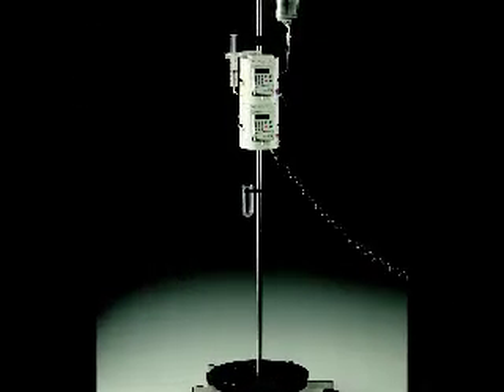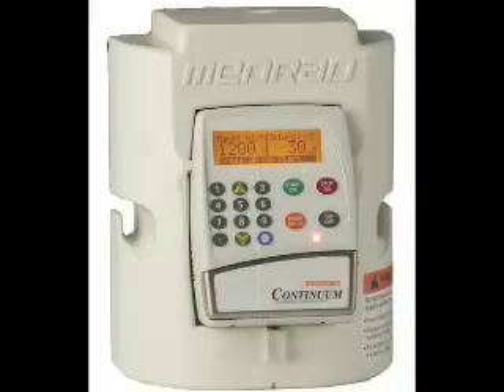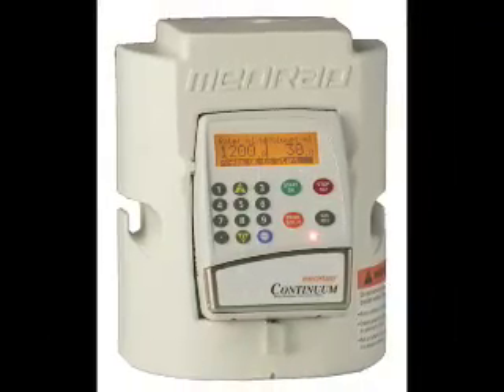First, our Continuum MR compatible infusion pump can continue to administer thrombolytic agents throughout the procedure of being scanned.